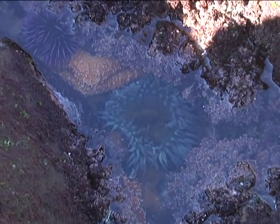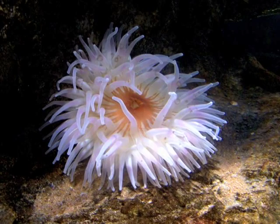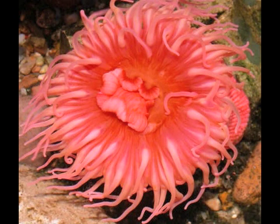One of the most interesting and distinctive creatures in the tides is the sea anemone. Often called the flower of the sea, the sea anemone is well known for its plant-like appearance, as well as its many vibrant colors and patterns.